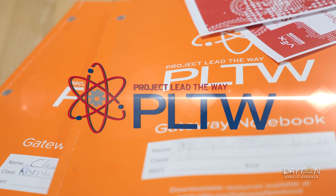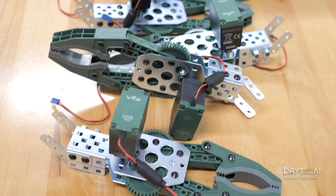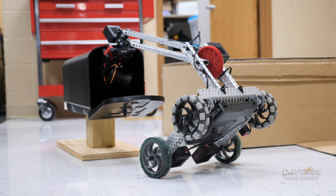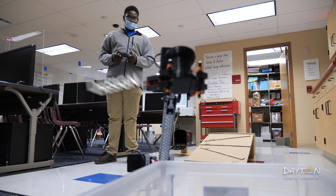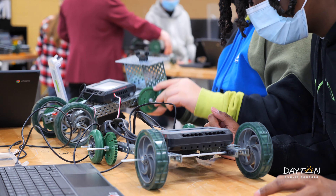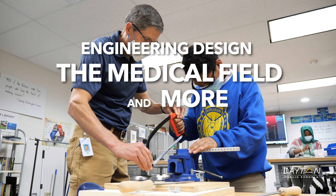In addition to traditional subjects, Project Lead the Way courses are available to middle school students who want to explore STEM concepts while also learning valuable life skills. Classes like Design and Modeling, Medical Detectives, and Automation and Robotics introduce students to engineering design, the medical field, and more.